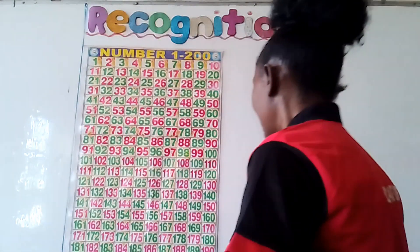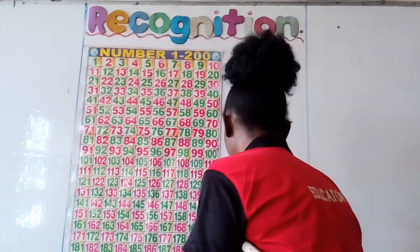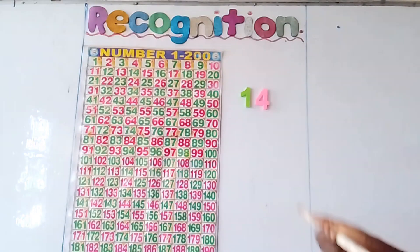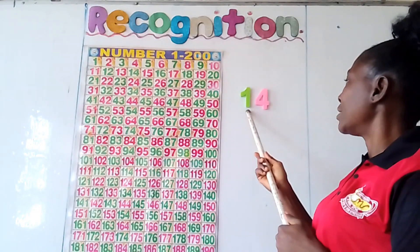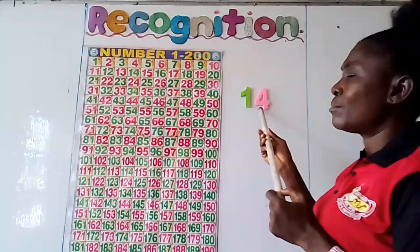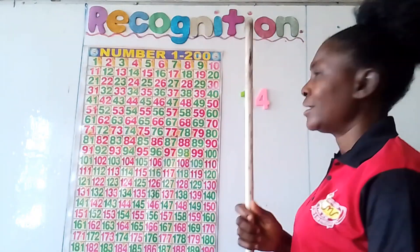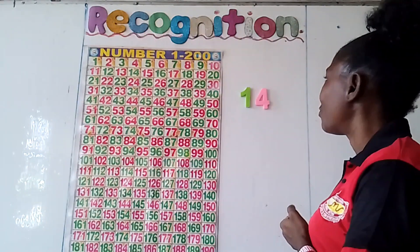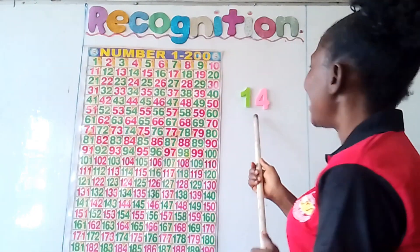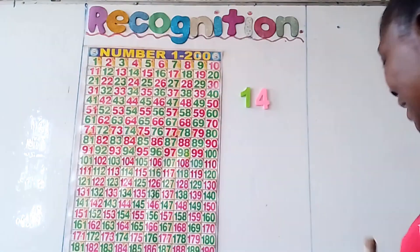Now, can you recognize this number for me? What number is number 15? What number is this? This is 1, 4. What number is this? Is it number 2? No. Number 10? No. Number 12? No. Number 14? Yes. 1, 4 is number 14.